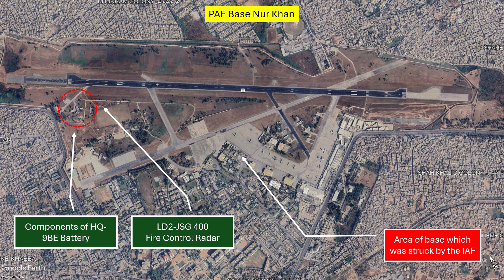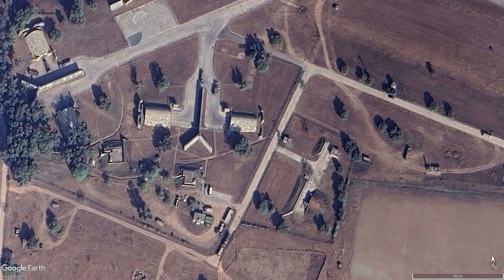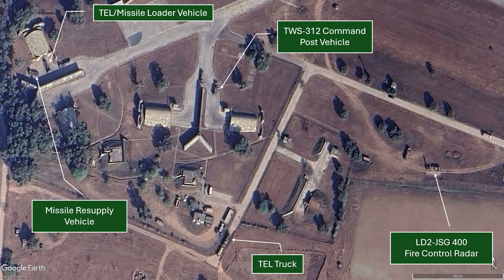In addition, there is a high possibility of a 3D RAC radar also being active at the airbase at the time. Zooming in on the HQ-9BE missile battery components, we first have the LD-2 JSG-400 fire control radar in a deployed and active condition. Then there is a TEL truck with missiles, a TWS-312 command post vehicle, another TEL or possibly a missile loader vehicle, and a missile resupply vehicle. Pakistan Air Force has been using hardened aircraft shelters at Noor Khan Air Force base for safeguarding its HQ-9BE battery components.